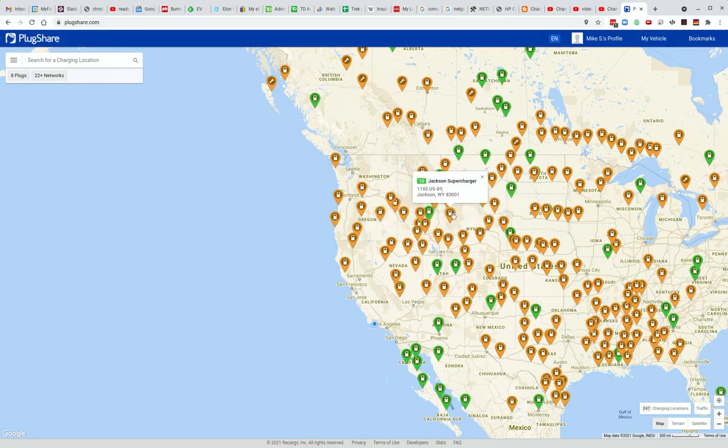The orange ones show the high-powered chargers, and the green ones show low-powered chargers. There are also other filters here as well. I'm logged in here — you can create yourself a free profile and log in.